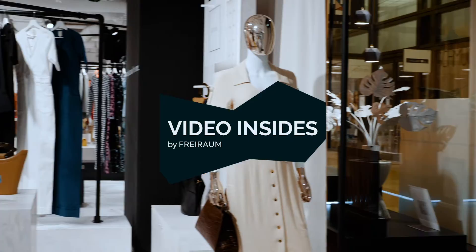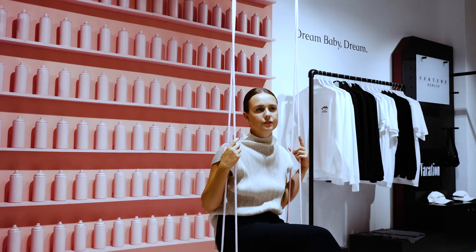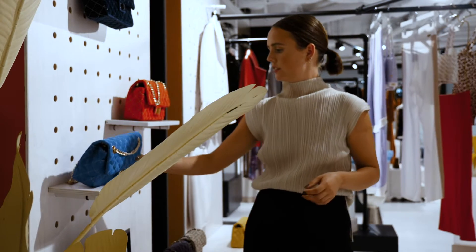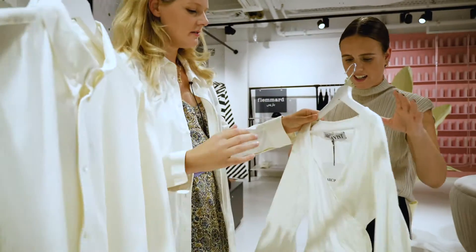This is Video Insights, a new series by Freiraum showcasing the people and products behind a selection of their brands. I'm Eliza Edwards, a Berlin-based journalist with a focus on environmental and ethical design. During this series I'll be investigating the role sustainability plays in each of these brands' DNA.